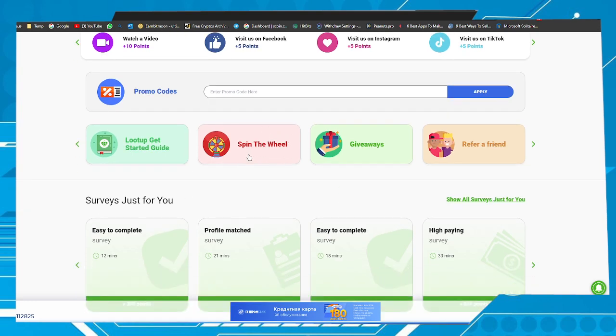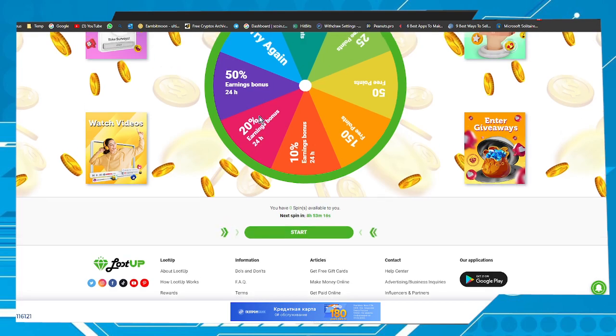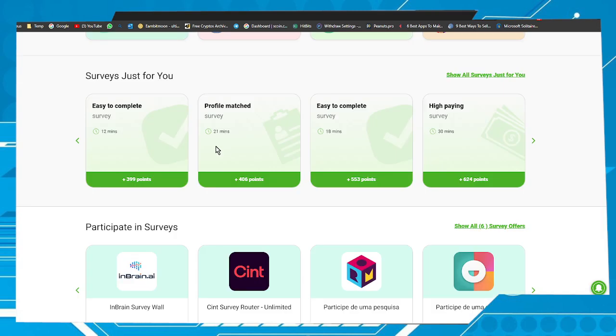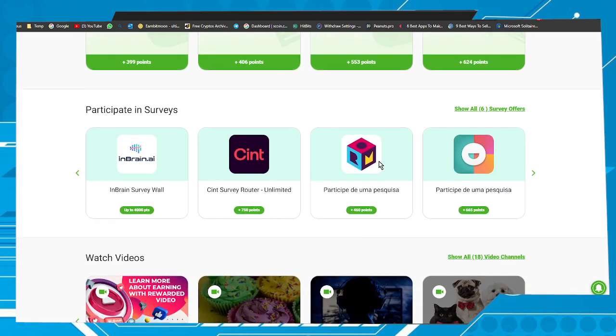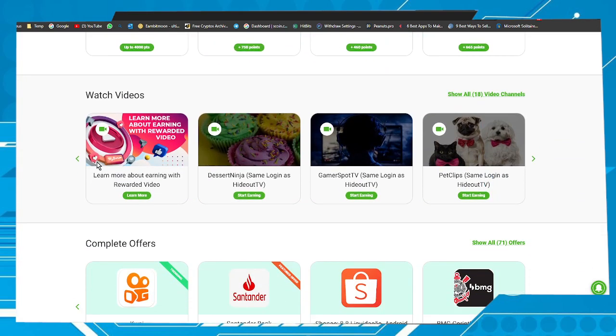Here we have a wheel that we can spin. Next spin is in 8 hours. For answering surveys you can grab some points — this one takes 12 minutes to answer and you can grab 399 points, 400 points, 500 points, 600 points, and so on. Here we have more surveys you can participate in.